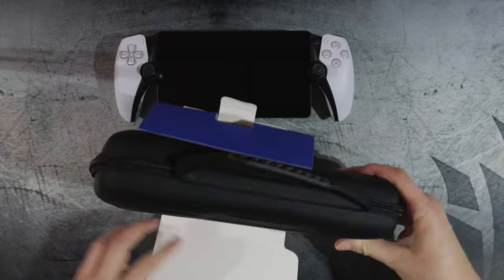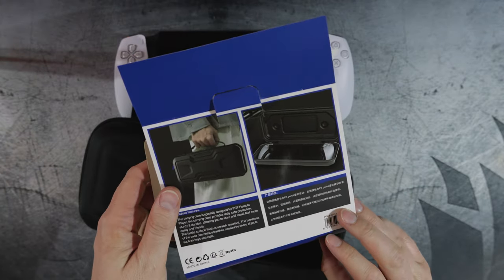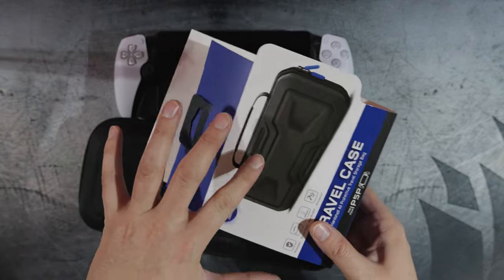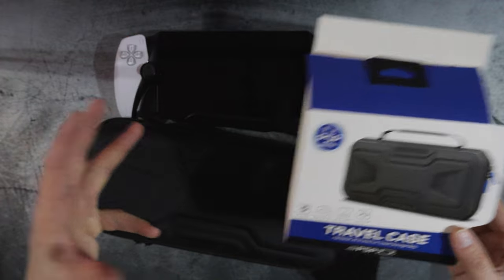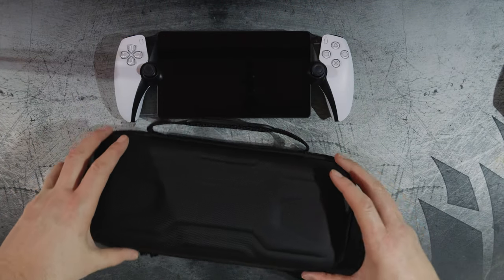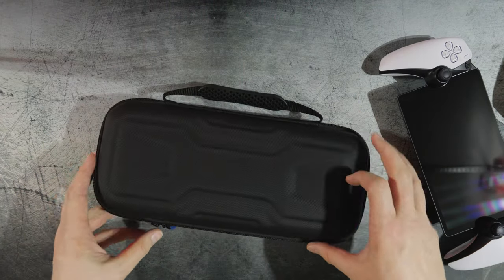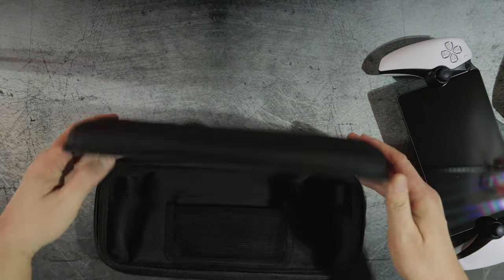The case arrived with some cardboard paper inserts with text in a couple of languages. This is a case specifically designed for the PlayStation Portal — not just a generic universal case — which is nice because you want something fitted specifically for your device so it's not rattling around inside. This one seemed pretty standard and basic, which is what I wanted.